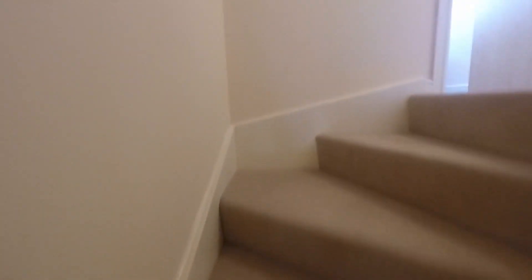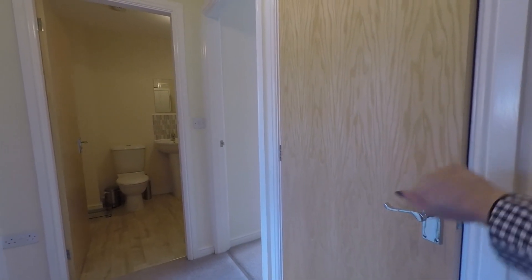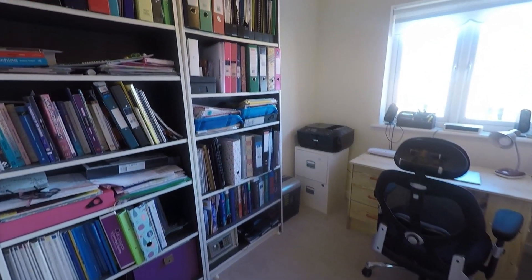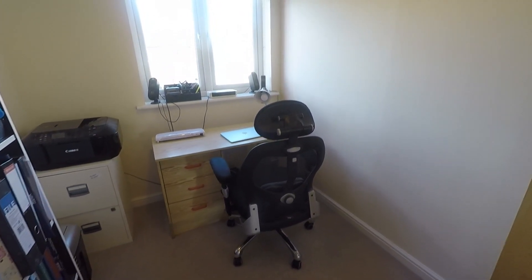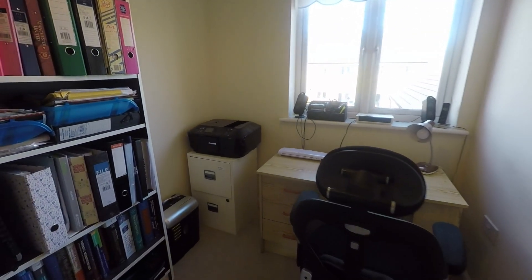As we come up onto the landing, again another good spacious area offering you built-in storage just to the side here. First room on the left is bedroom number three, which is our smallest bedroom. As you can see, still a good generous size with plenty of room for built-in storage, and a desk if you wanted to use it as an office area, or plenty of space for a single bed, wardrobes and drawers.